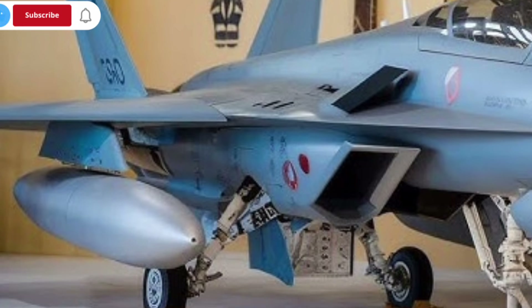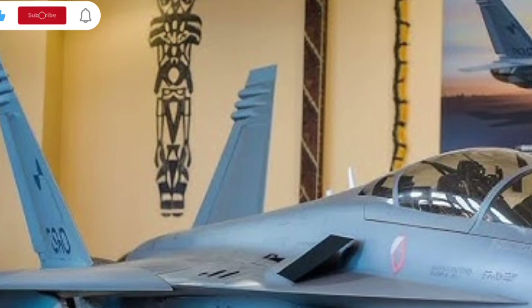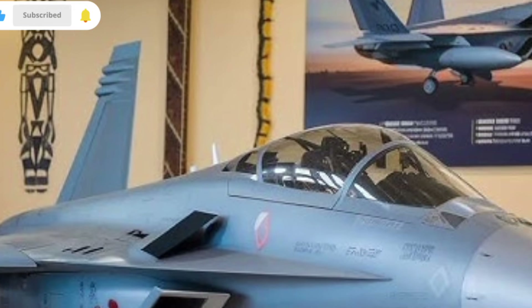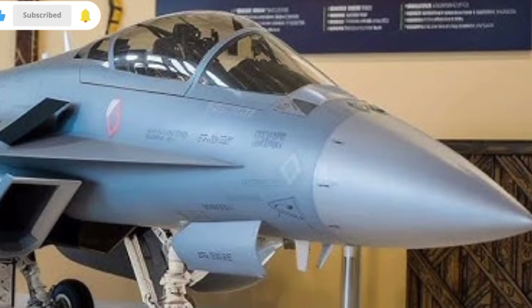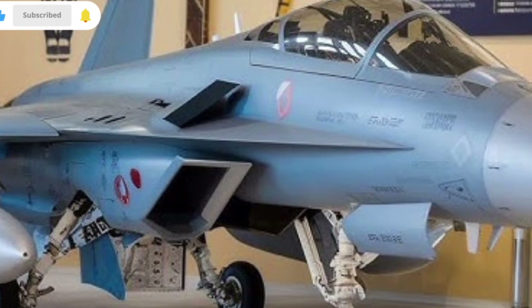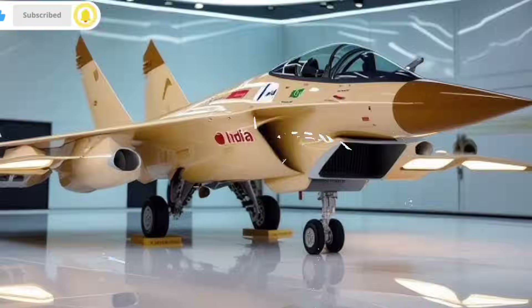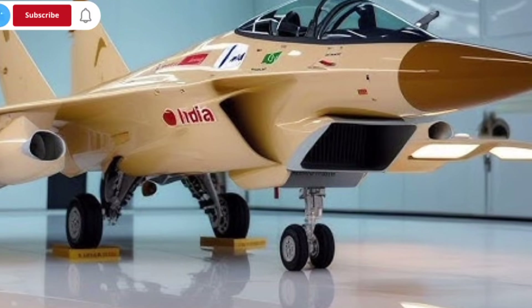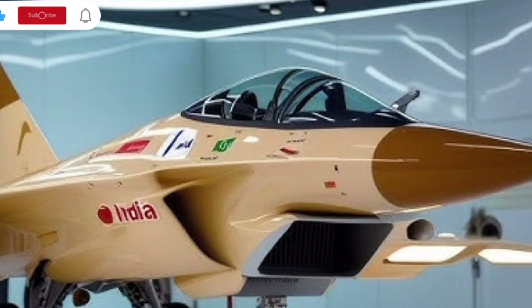What makes the Tejas MK2 especially compelling is the balance between affordability and advanced features. Compared to fighter jets from the United States, Europe, or Russia, it offers a high-performance package at a comparatively lower cost, making it attractive not only for India but also for potential export customers. This combination of modern technology, powerful performance, and cost-efficiency gives it a unique selling point in the global fighter market.